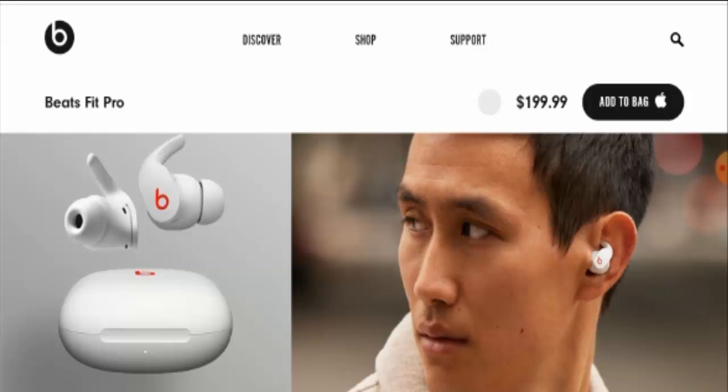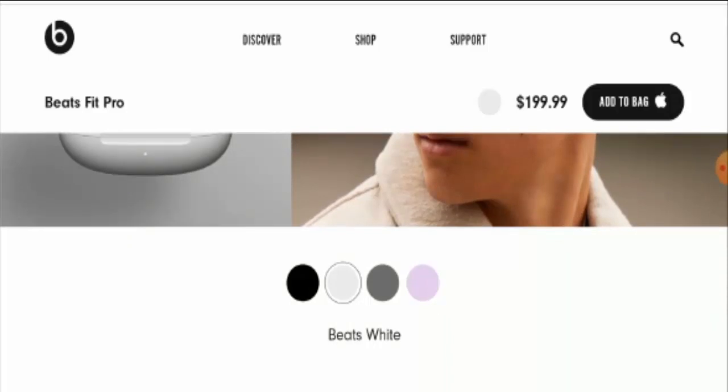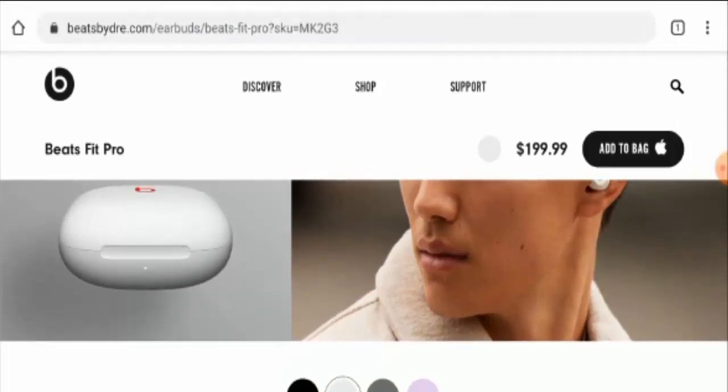Next, we are going to talk about the features of this product. This earbud is a wireless noise-cancelling earbud and it comes in four different colors: black, white, gray, and purple. This product has active noise cancelling, is compatible with both Apple and Android phones, and the item weight is 55.1 grams.